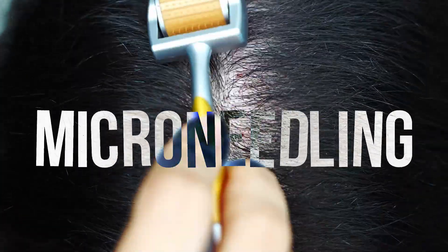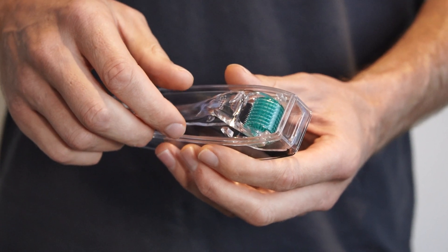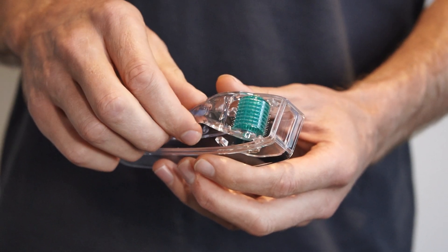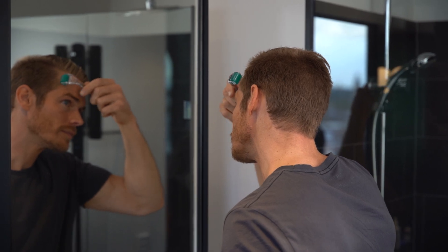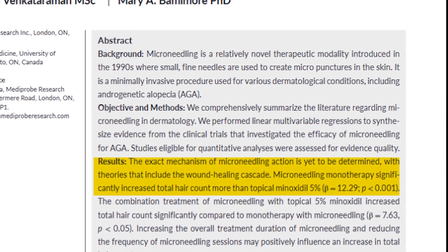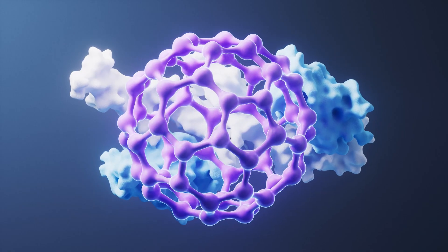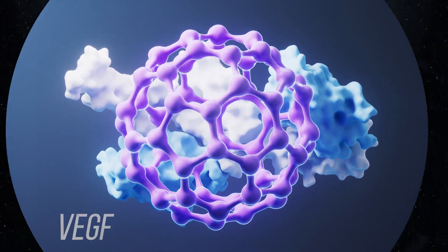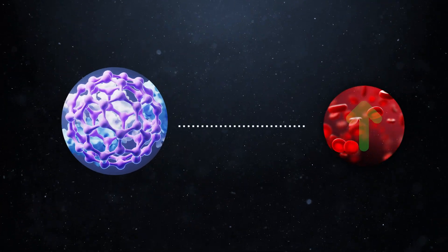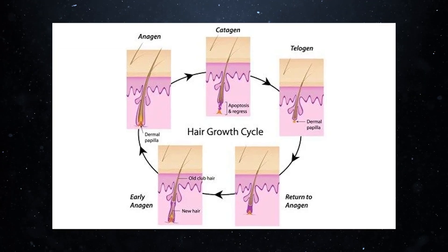Microneedling is another treatment that has gained popularity in the last decade. Most commonly it's used in combination with minoxidil, helping increase its absorption and boost regrowth by up to three and a half times. But recent studies show that microneedling will work as a standalone therapy without any minoxidil, typically giving regrowth that exceeds minoxidil monotherapy. It very likely works by stimulating a signaling protein called vascular endothelial growth factor, or VEGF, which signals the tissues surrounding the hair follicles to increase their production of blood vessels, resulting in increased blood supply and eventually regeneration of the follicle from a dormant state back into an active state.